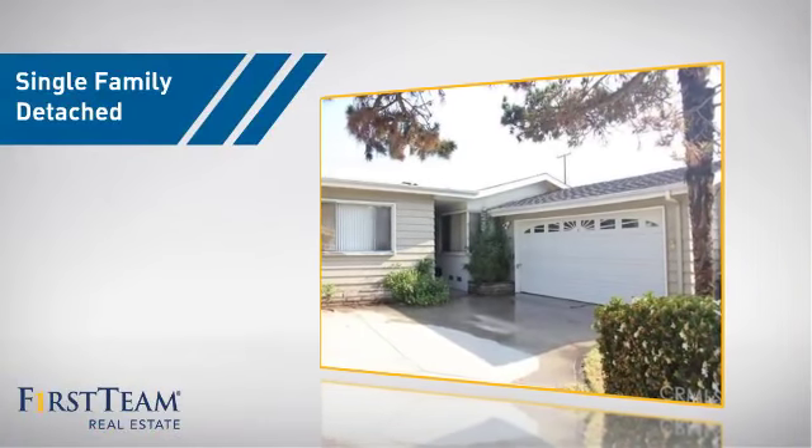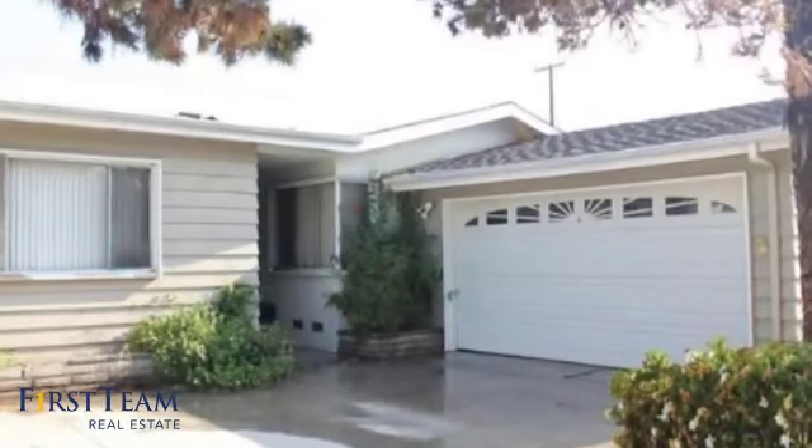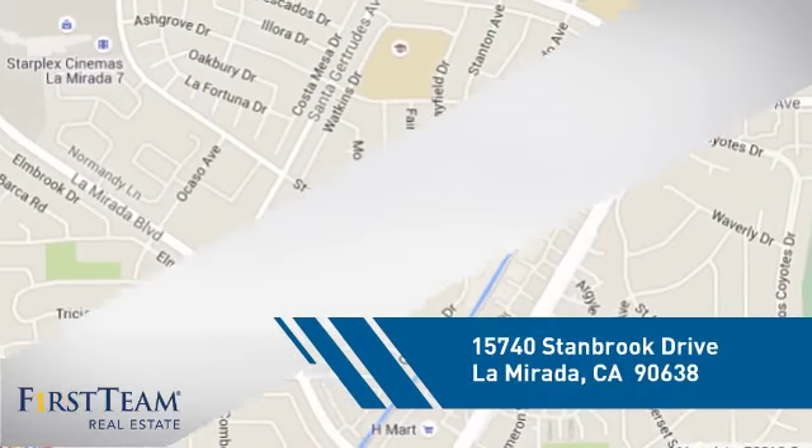This home is a great choice for those looking for comfort, convenience and the privacy of their own home. And it's located in this area.